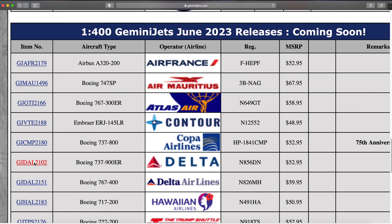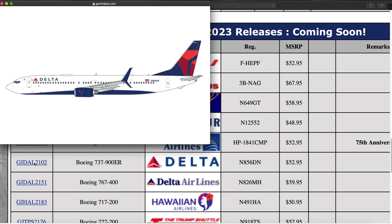Next up we have a Delta Boeing 737-900ER with the SkyMiles One livery. This is the third release of this model now — pretty cool to see it. Registration is N856DN. Pretty cool aircraft.